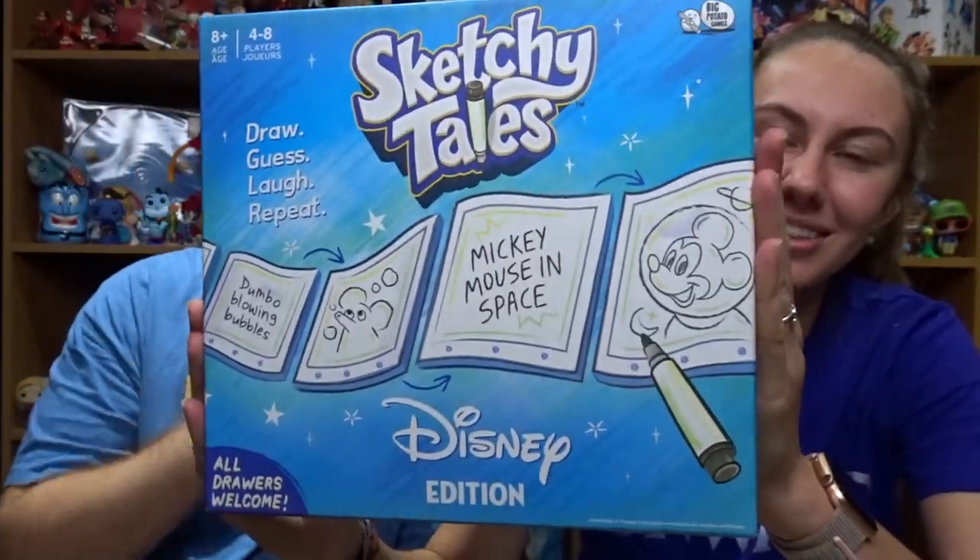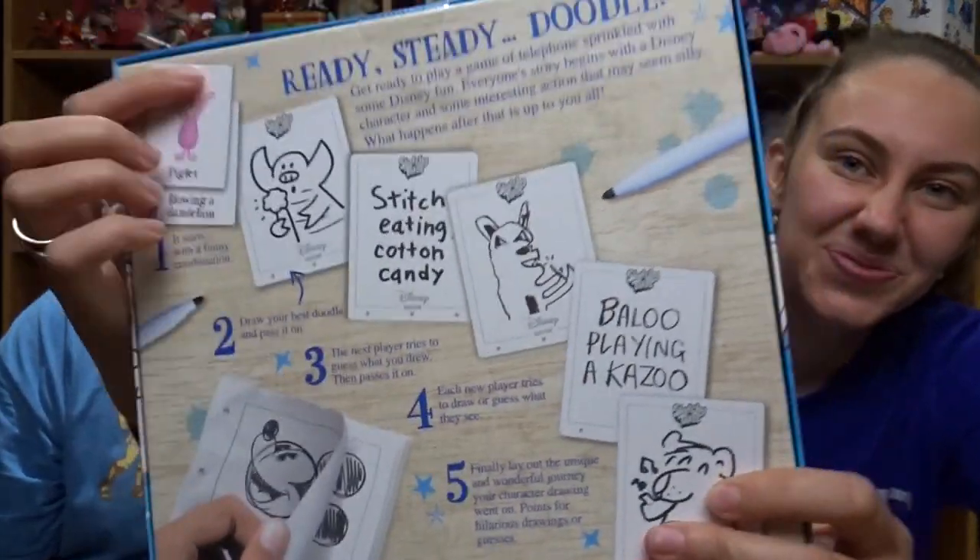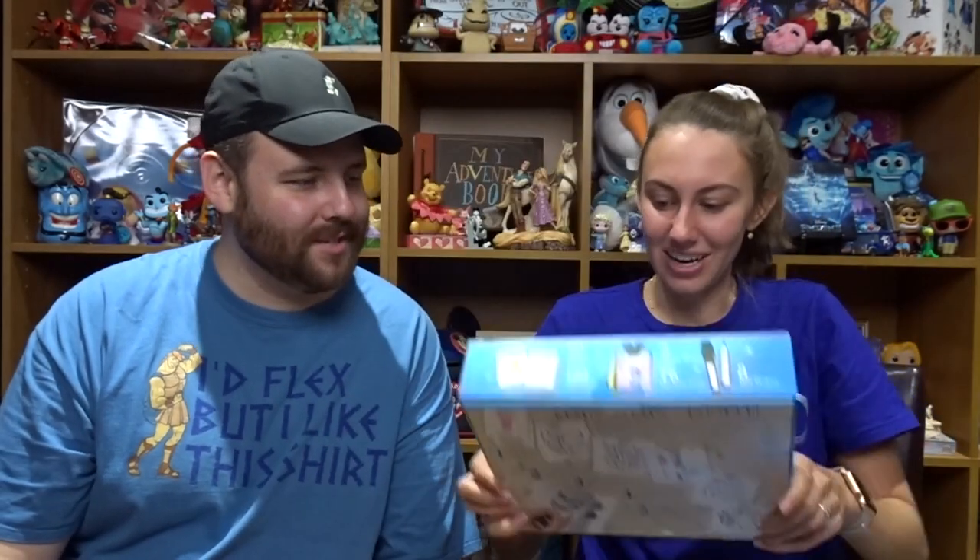We have one last thing in this box and it is for both of us. The note says: 'For both of you, I hope this game will produce a fun future video.' It's Sketchy Tales — draw, guess, laugh, repeat — and it's the Disney edition! You're a drawer, so this is perfect. Get ready to play a game of telephone sprinkled with some Disney fun. Everyone's story begins with a Disney character and some interesting action. Examples: Stitch eating cotton candy, Baloo playing the kazoo. Has anyone ever played this before? If you want to see this in a video, let us know because I think it'd be so fun. We love games and board games — they're just the best.